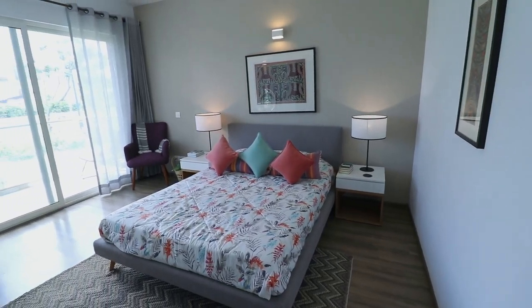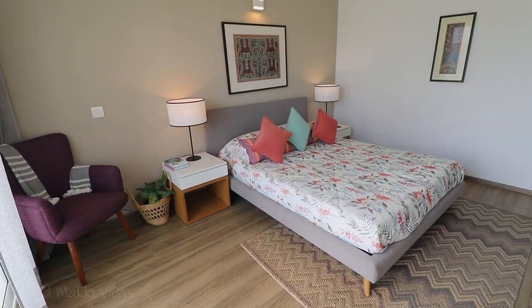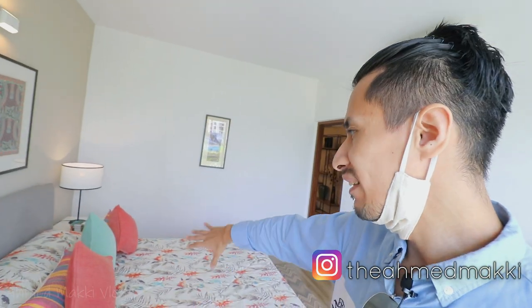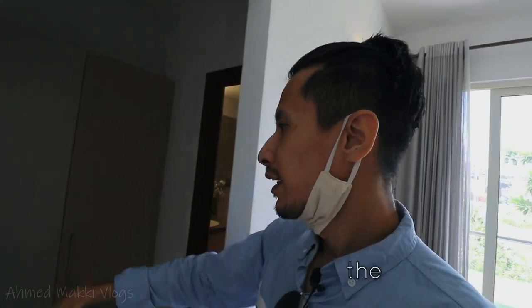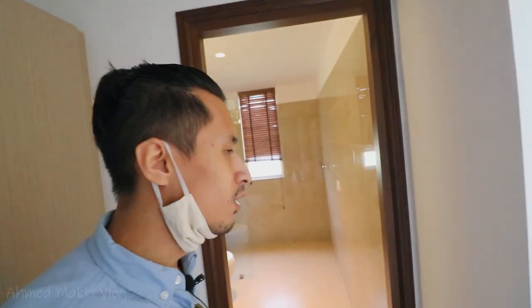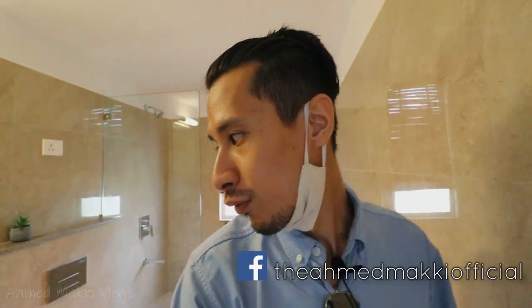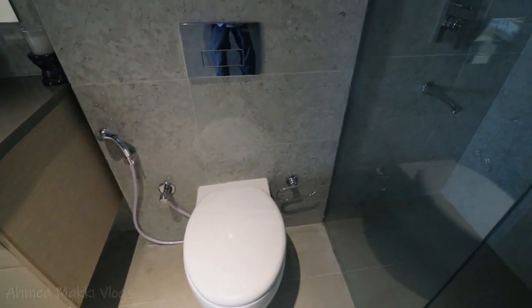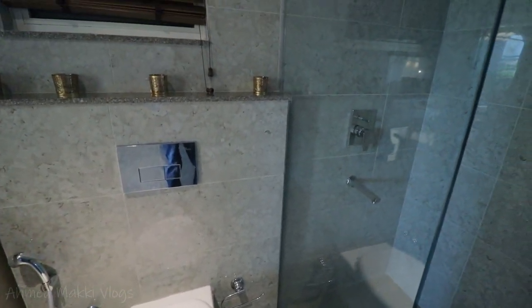Now let me quickly show you the last bedroom of this beautiful apartment. This room also has a huge balcony, which is great for an airy ambience. The cozy bed doesn't come with the standard offering — it's an optional package you can include. Once again, you have the walk-in closet, which is again a huge thing here — great space for storage. And of course you have a beautiful toilet with the same settings: shower cubicle, toilet seat, and vanity.